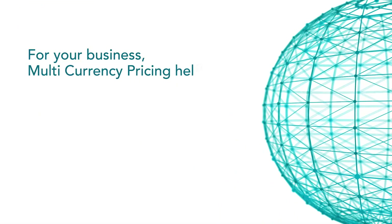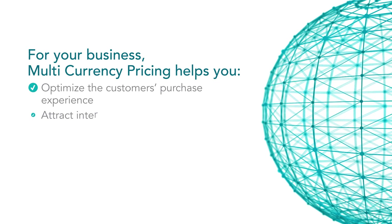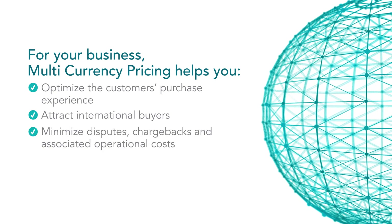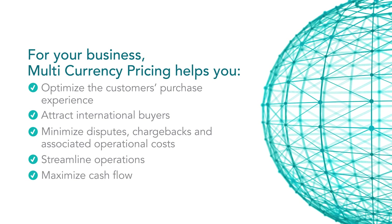For your business, Multicurrency Pricing helps you optimize the customer's purchase experience, attract international buyers, minimize disputes, chargebacks and associated operational costs, streamline operations and maximize cash flow.